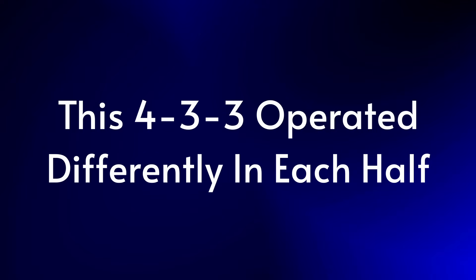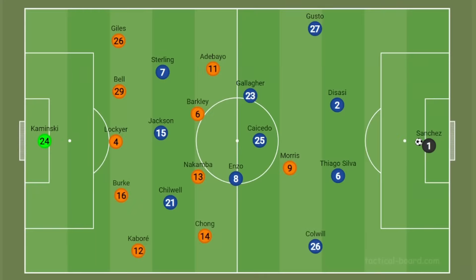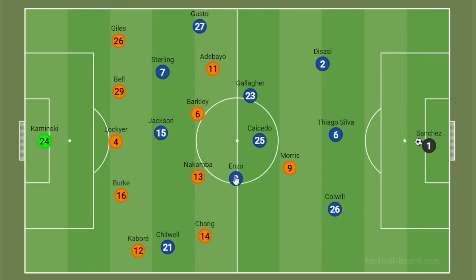Our 4-3-3 operated in two totally different ways across the two halves. In the first half we played very much in a 3-4-3, or even a 3-2-5 in possession, with Gusto pushing up very high, the centre-back shifting across, Chilwell coming out wide, and Enzo going up top in that left forward position. He was sometimes the highest player up the pitch, which was odd to see. Getting Enzo higher up the pitch is something I want to see, but this felt a little extreme.